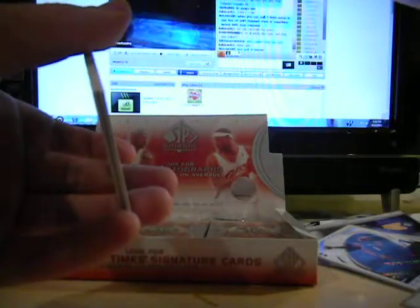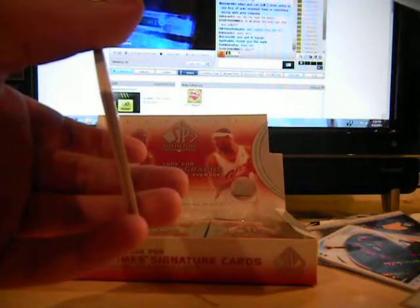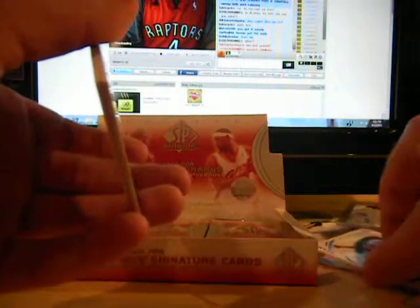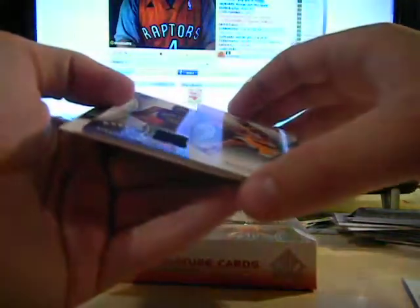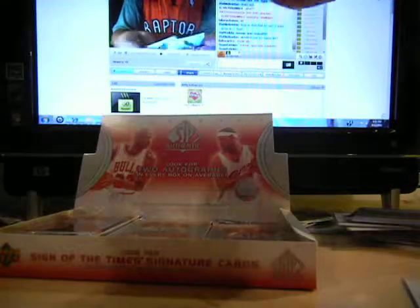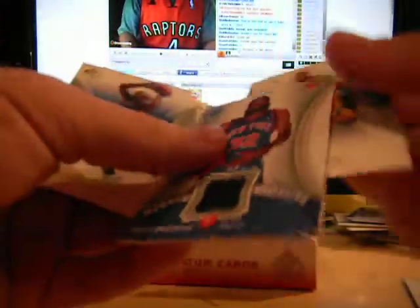This was the best card that was pulled. And you got a Dwyane Wade autograph. I did you well. First jersey from this one - Ronaldo Bulkman - off to a flying start.